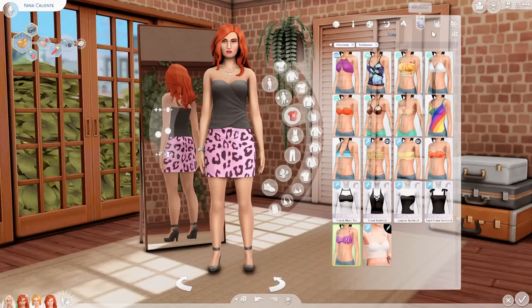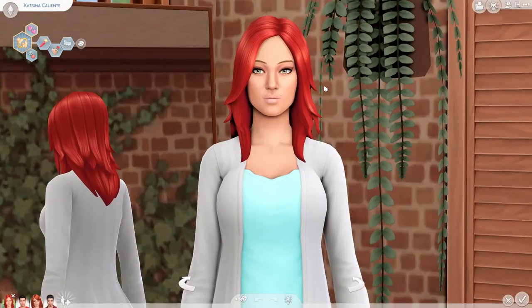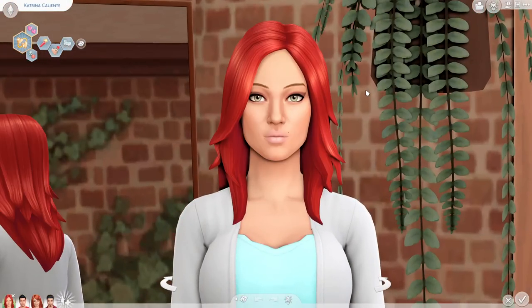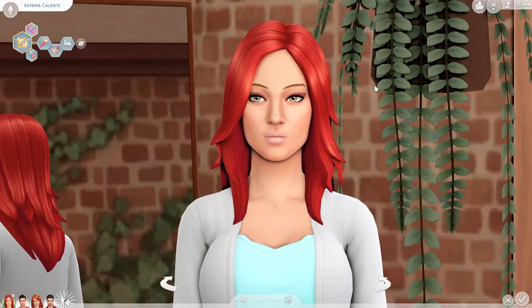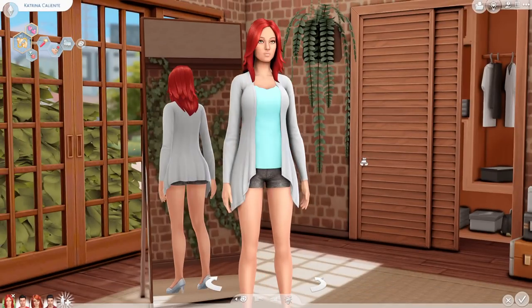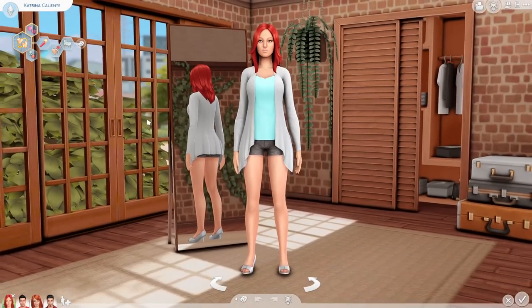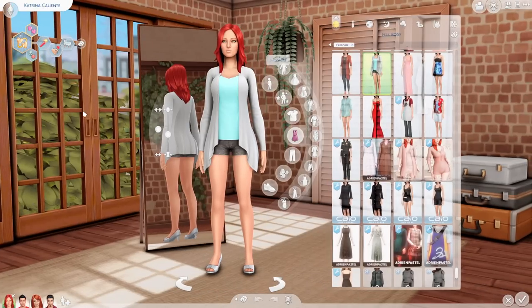I really liked the 2014 version of Katrina Caliente — I liked her thin brows, her makeup; she kind of had this resting b-face. I don't know what it was about her but I thought she was a spicy little tamale and I just really liked how she looked. For her aspiration she's looking for her soulmate; she's hot-headed — Nina obviously gets that from her — family-oriented, and of course romantic.